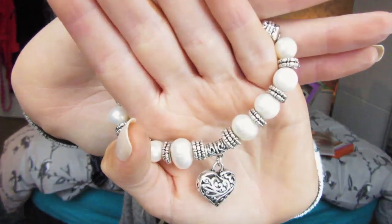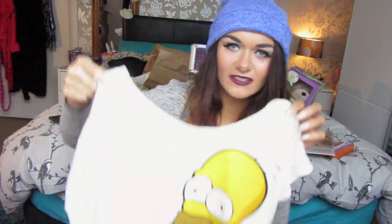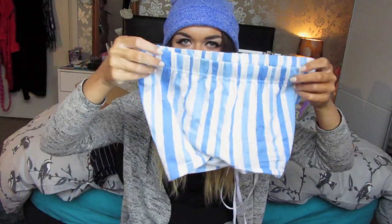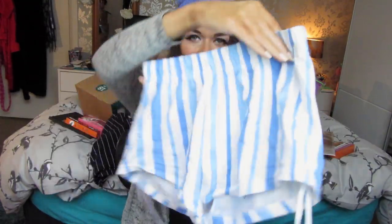The next thing is a bracelet from my mum's best friend's mum — it's a beautiful little piece. My stepdad also bought me these Homer Simpson pyjamas from Topshop. We always used to watch The Simpsons together when I was little, so he bought me these — they've got Homer's face on the top and matching shorts with drawstrings.